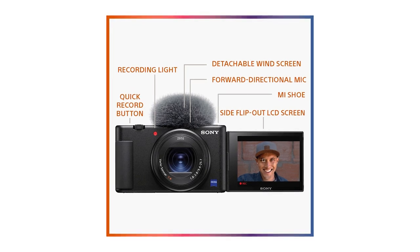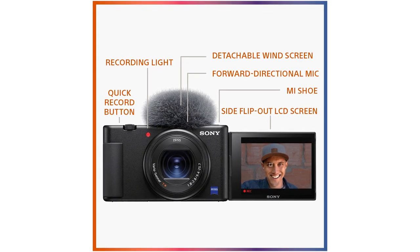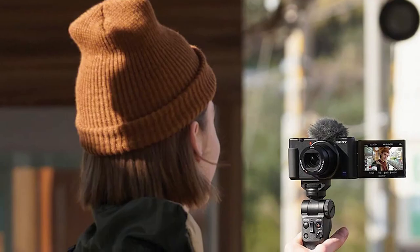Of course, that smaller size means it has a smaller battery, meaning a much shorter battery life. It also tends to overheat when shooting for longer periods in 4K, but otherwise this is one of the best compact vlogging cameras we've tested.